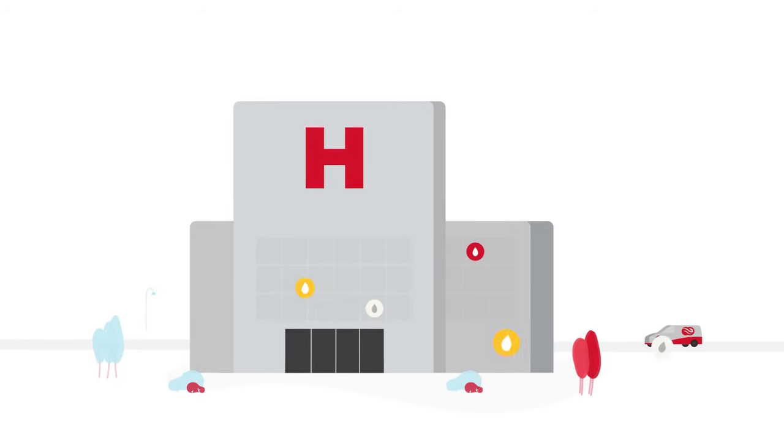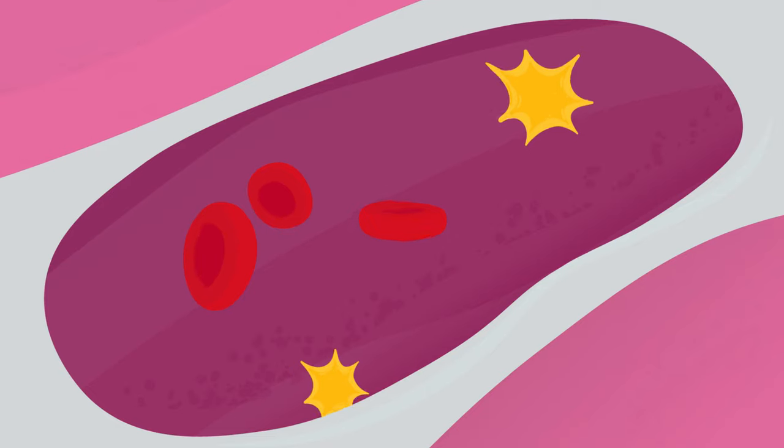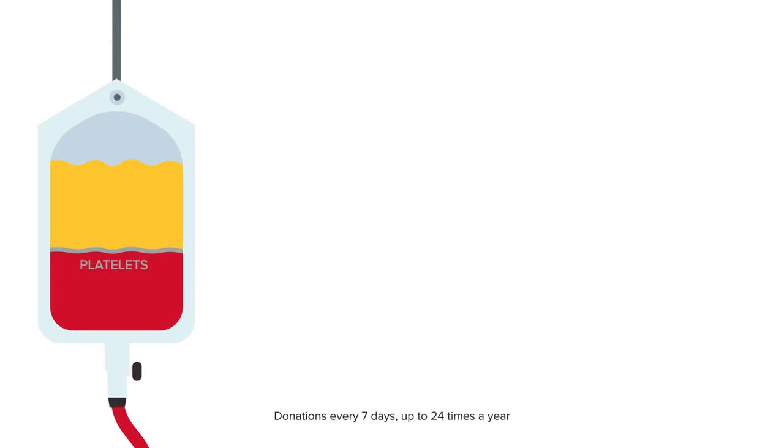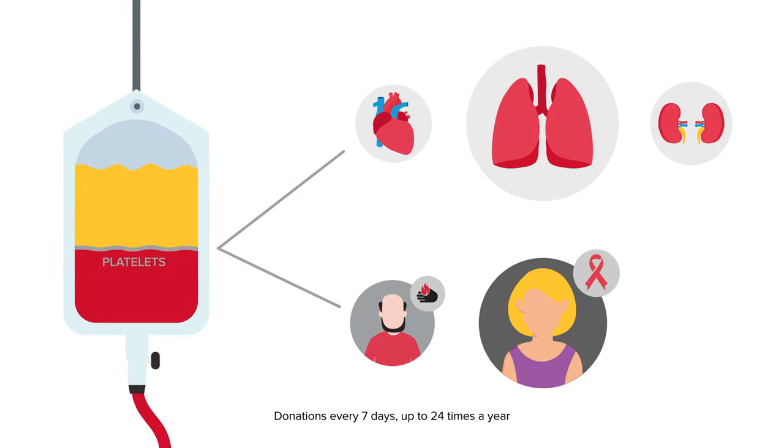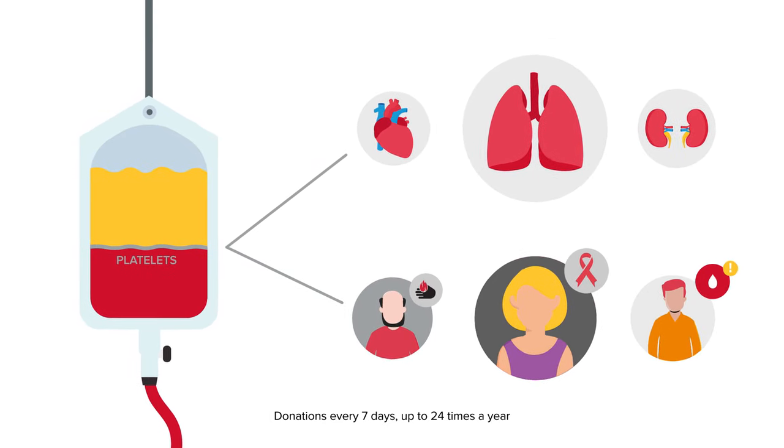Feeling powerful yet? Oh, just you wait. Platelets are small cell fragments in blood that help stop or prevent bleeding. Platelet donations are used to help cancer patients, organ transplants, burn victims, and patients who are suffering from bleeding disorders.